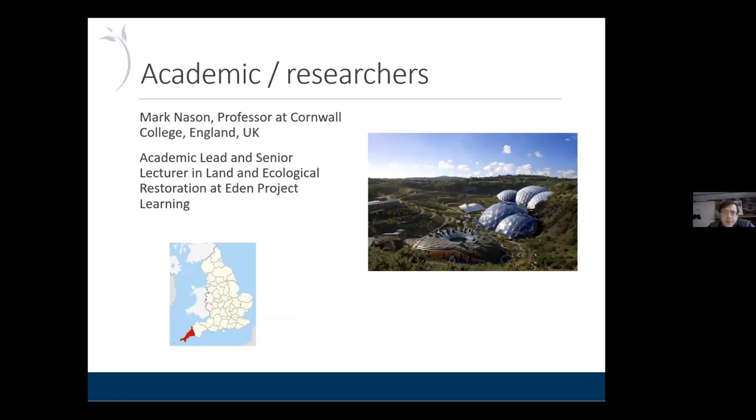Another example is Mark Nason, a professor at Cornwall College in England, who just applied recently. He does a combination of research, working with students, teaching classes, and involving restoration work in his teaching and research. This is a picture of the Eden Project in the southwestern part of England, where they're doing restoration work as well as operating a kind of indoor botanical garden for outreach and learning. The point of showing that was to illustrate that we have people in all kinds of sectors — private, public, and academics.